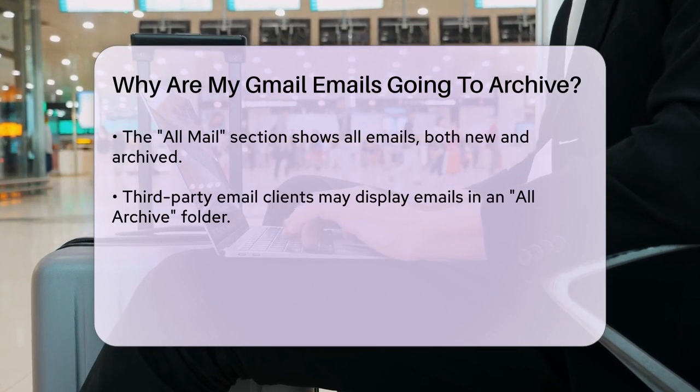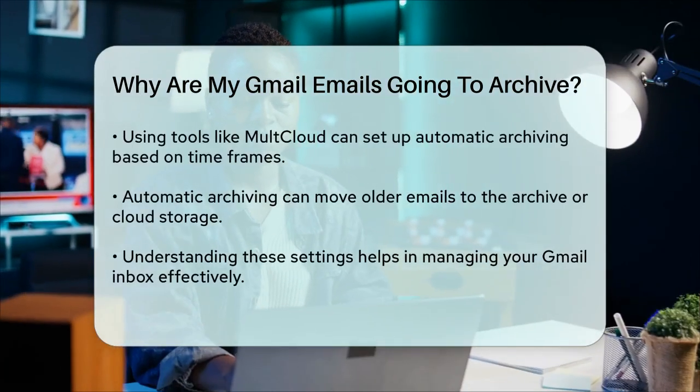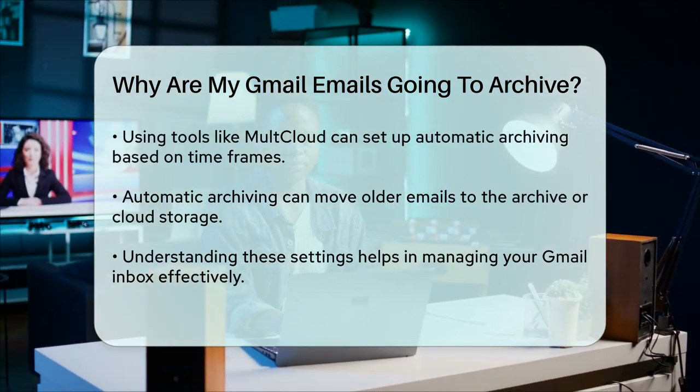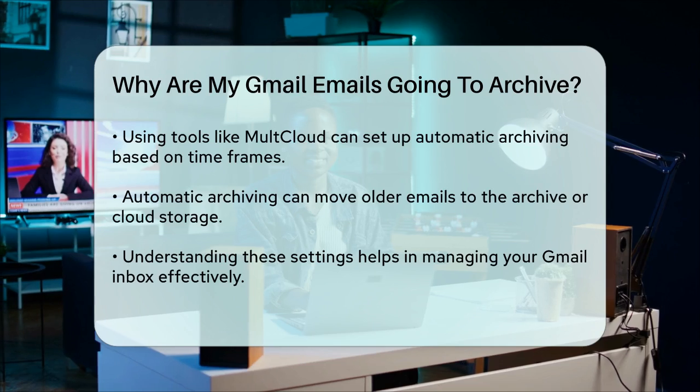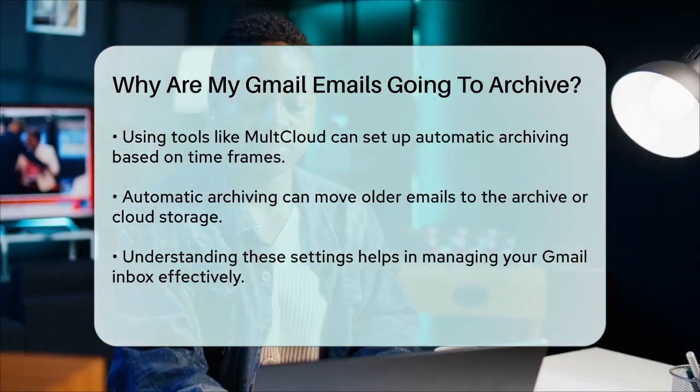Additionally, if you're using third-party tools, you can set up automatic archiving based on timeframes, such as archiving emails older than a month. This can help you keep your inbox clean by automatically moving older emails to the archive or even to another cloud storage service.